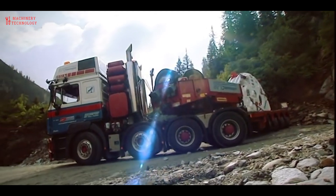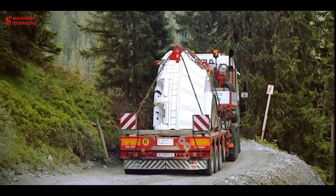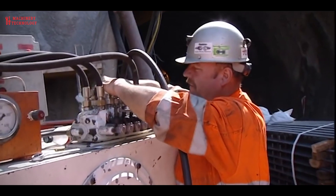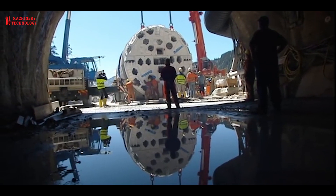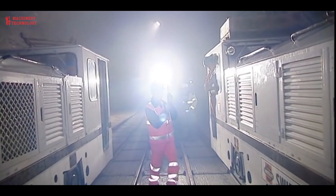The tunnel boring machine was built in the USA and was last used in China. Because of its size, the drill head with a diameter of almost 6 meters could only be transported in two halves. When assembling the machine, it first had to be adapted for the new application. A team of technicians from all over the world spent weeks preparing the drill head and a 280 m long trailer for use in the tunnel.